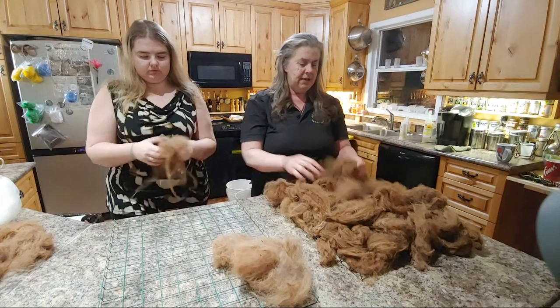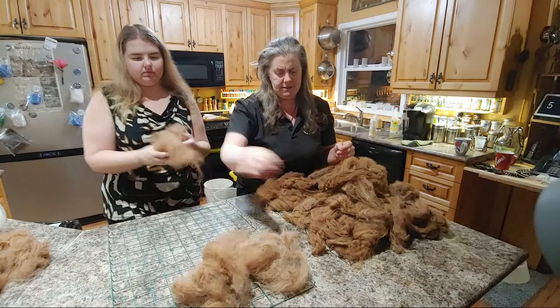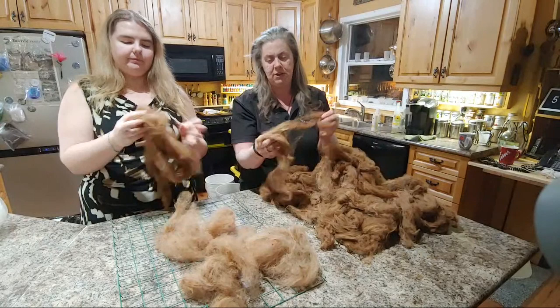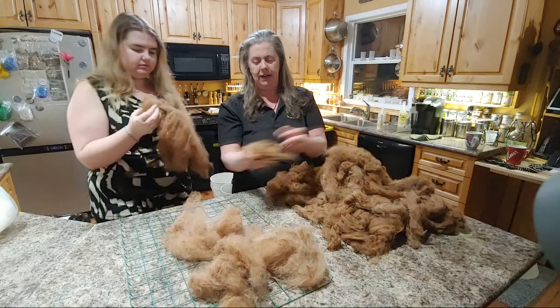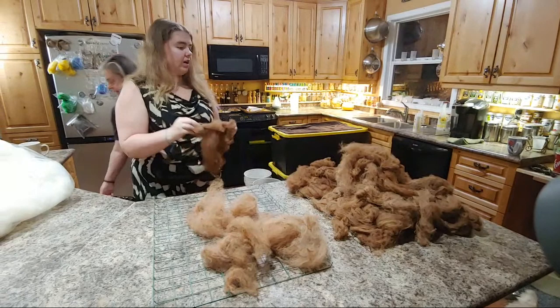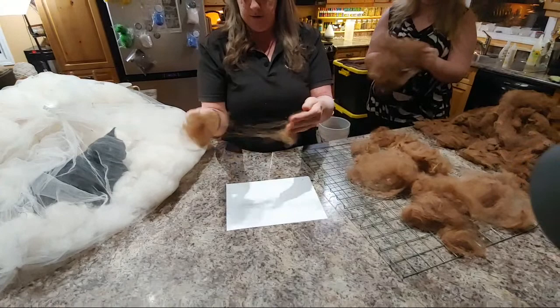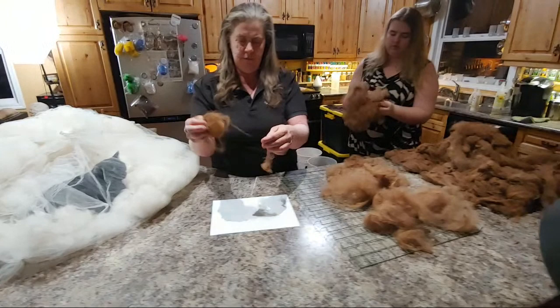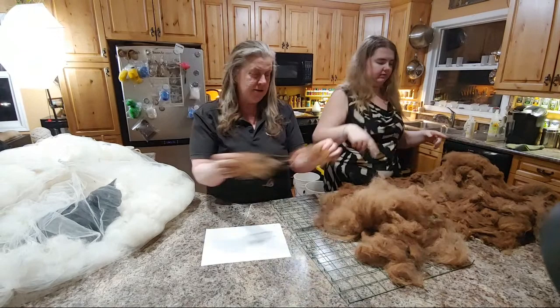Don't put it away when it's wet because then you'll end up with problems. Every time you pick and stretch it and open it up, you get more stuff that falls out. This is called picking — the fibers are being pulled and the dirt is being released while you're doing this. Make sure you've got a good vacuum and don't do it over carpet. You will end up with this all in your carpet.